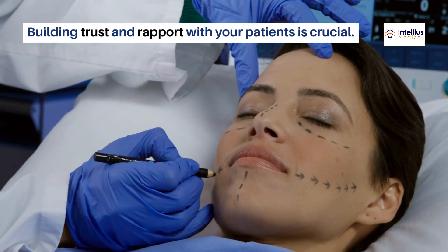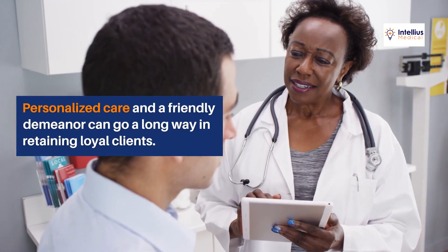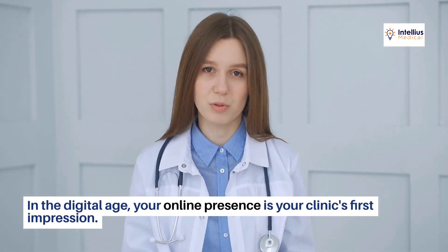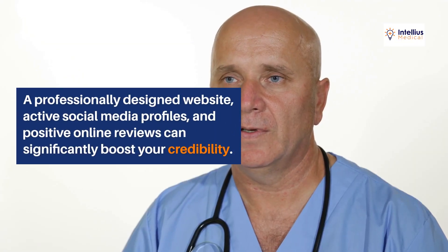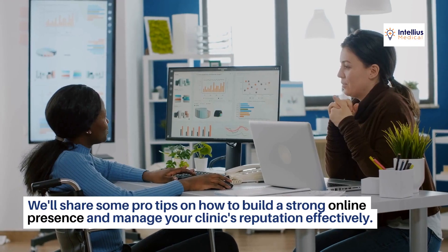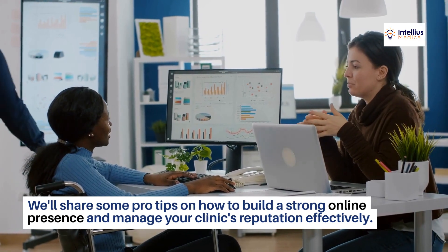Building trust and rapport with your patients is crucial. Personalized care and a friendly demeanor can go a long way in retaining loyal clients. In the digital age, your online presence is your clinic's first impression. A professionally designed website, active social media profiles, and positive online reviews can significantly boost your credibility. We'll share some pro tips on how to build a strong online presence and manage your clinic's reputation effectively.